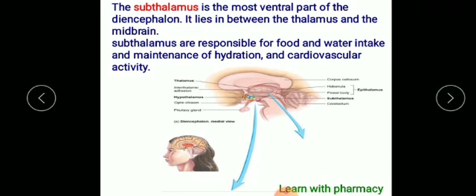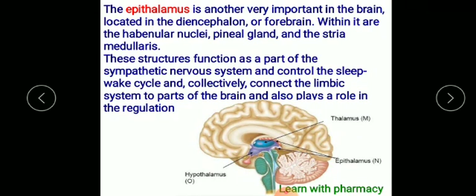The diencephalon mostly lies between the thalamus and midbrain. The subthalamus is responsible for food and water intake, maintains hydration, and regulates cardiovascular activity.